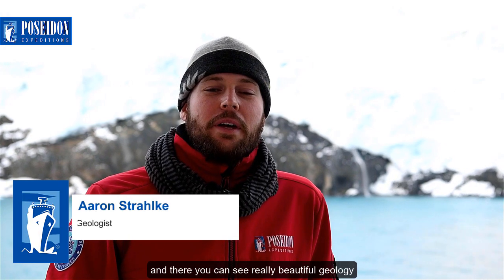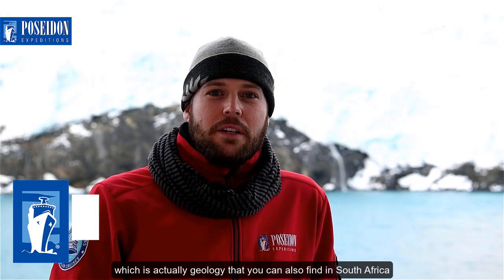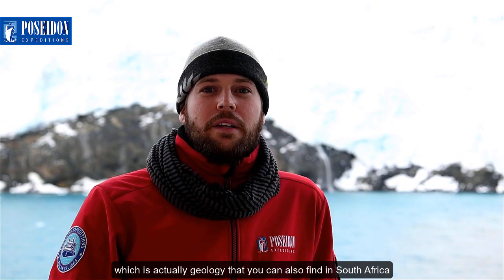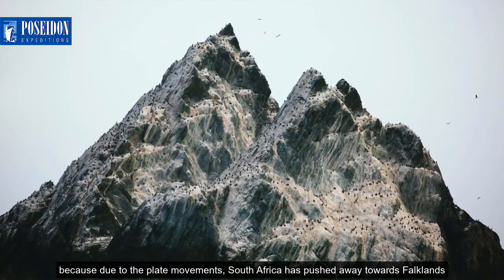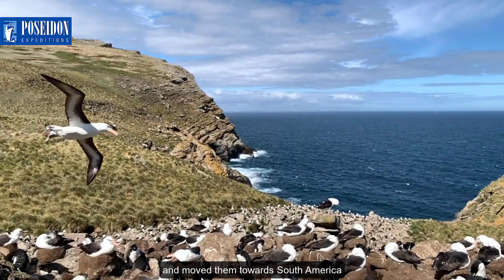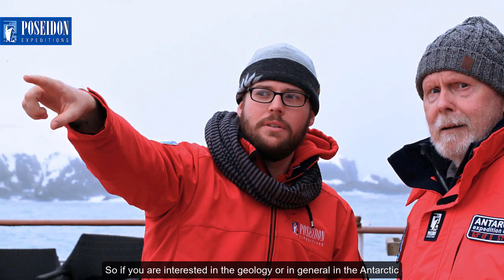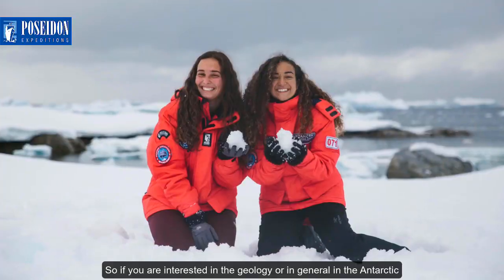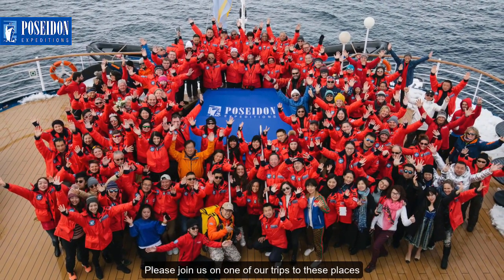We also very often go to the Falklands, where you can see really beautiful geology — geology that you can also find in South Africa, because due to plate movements South Africa pushed the Falklands away and moved them towards South America. So if you are interested in the geology or in general in the Antarctic, please join us on one of our trips to these places.